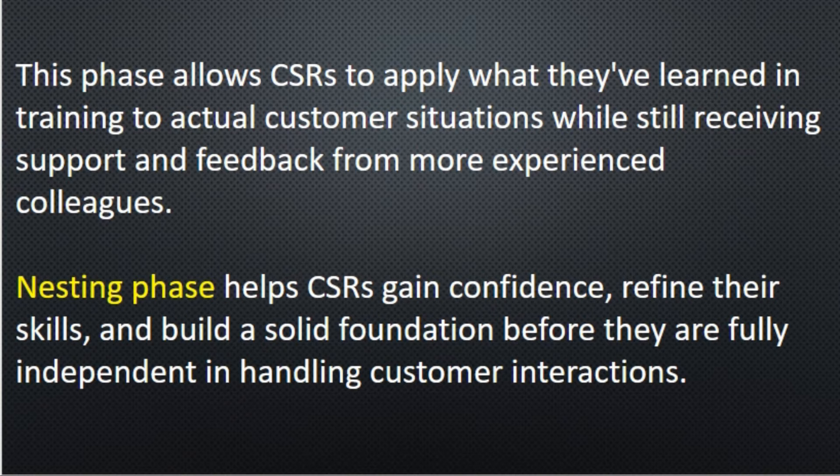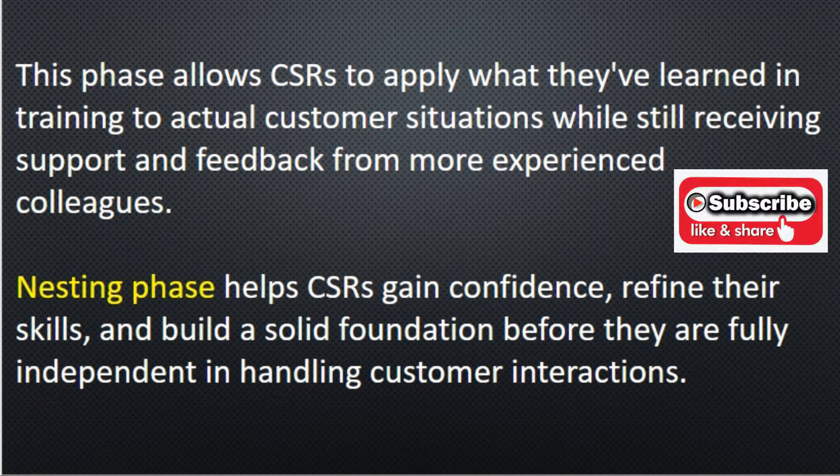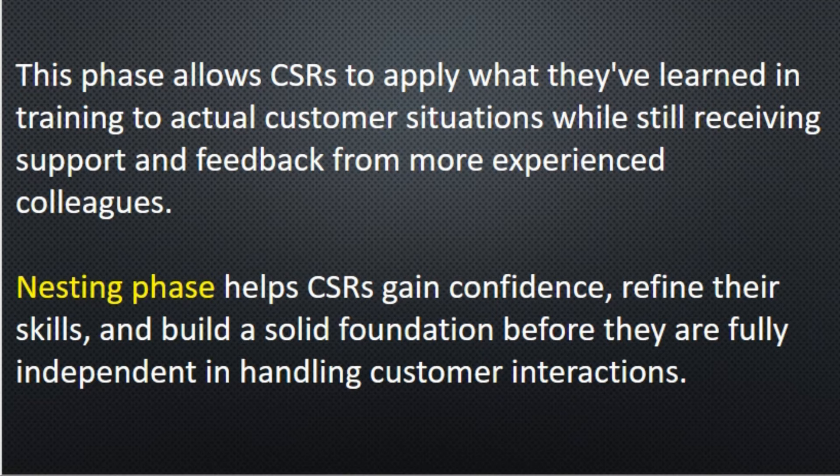The nesting phase allows CSRs to apply what they have learned in training to actual customer situations while receiving support and feedback from more experienced colleagues. This phase helps CSRs gain confidence, refine their skills, and build a solid foundation before they are fully independently handling customer interactions.